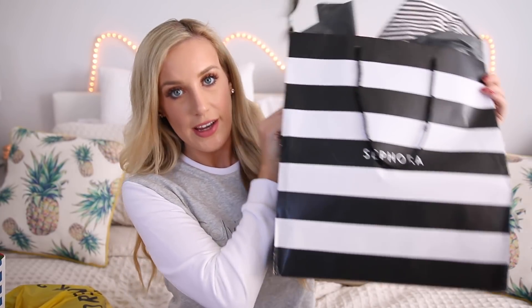I have a ginormous Sephora bag here, I have Bath & Body Works, Nordstrom, and Victoria's Secret. I placed my order online, so that's not going to be in this haul, but I will tell you what I picked up.